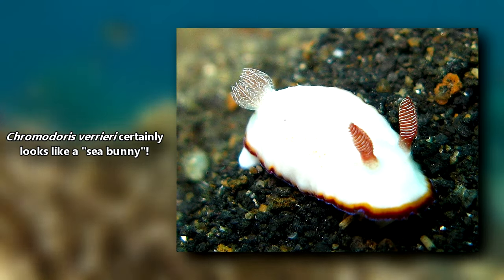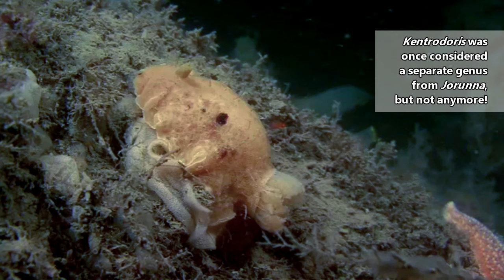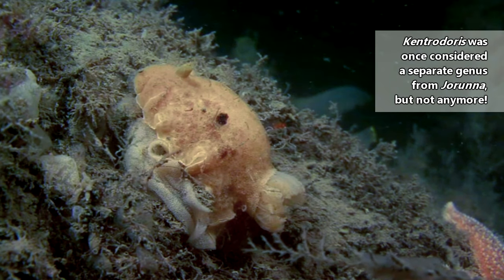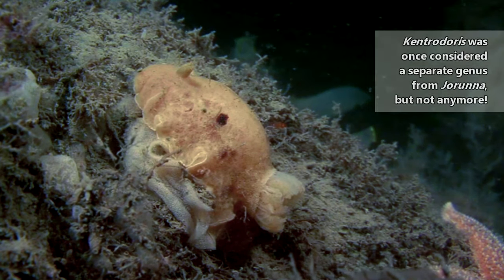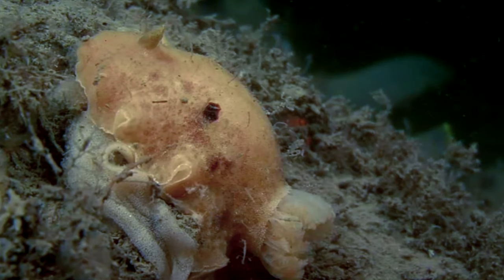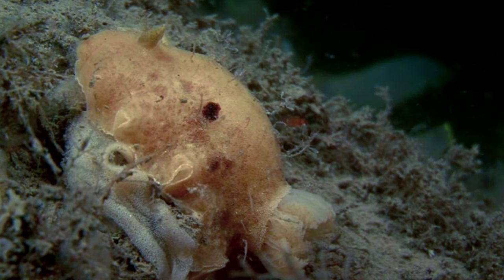Also, there are sea slugs that might look similar to sea bunnies but aren't part of the same genus. Honestly, as is usually the case, sea slug classification is ever-changing. In fact, there might even be more than the 20 or so currently accepted species of sea bunnies, which means there could be more cuteness to discover.